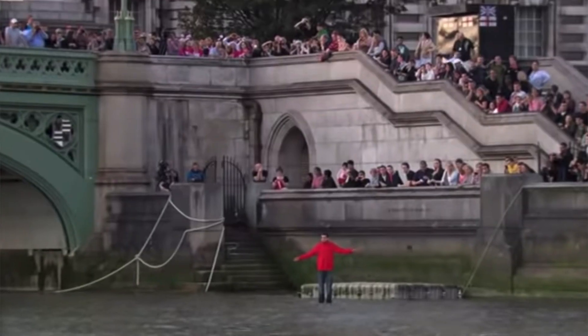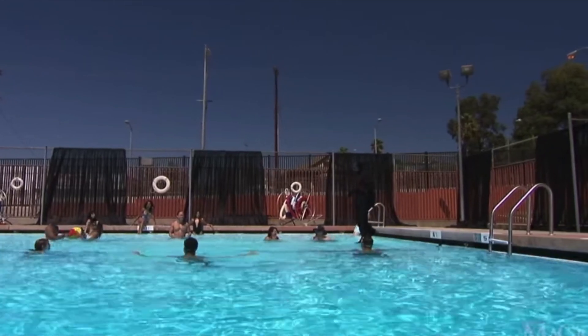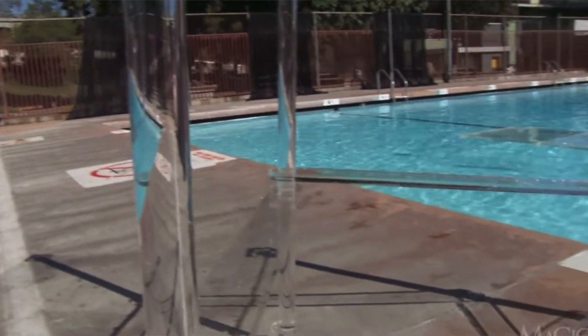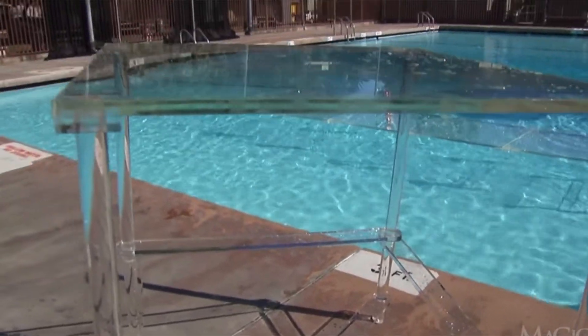If you want to perform this magic, you just need some guts and some hard work. But in reality, this trick is really simple. They simply place clear glass tables in their path that they walk on in the water, and these glass tables couldn't be seen in the river Thames because of the color of the water.